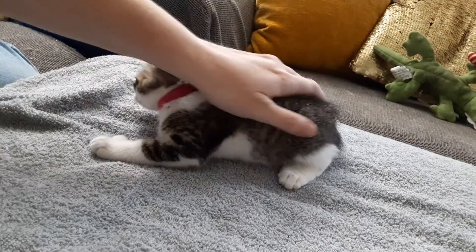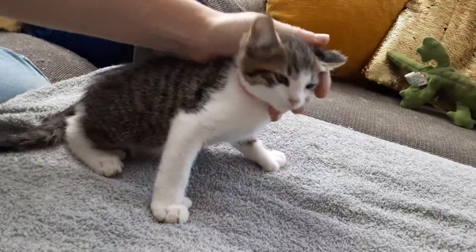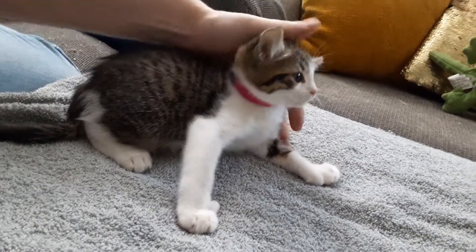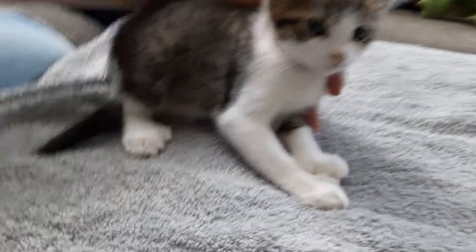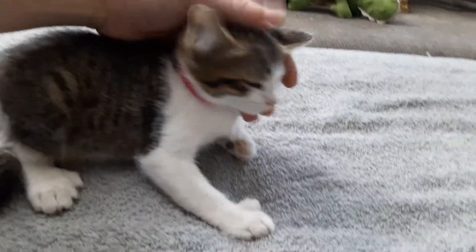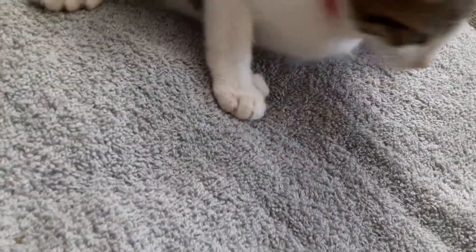I told you in that first video that you wouldn't recognize them after a week. So this is one whole week in the care of humans, and they are completely different kitties — completely different. And she's purring up a storm. I love her giant Hemingway feet.